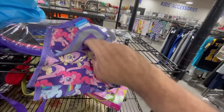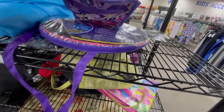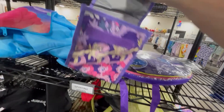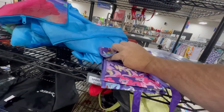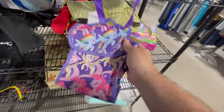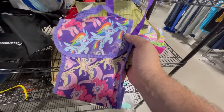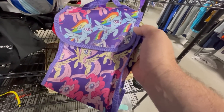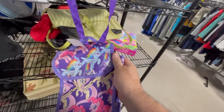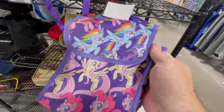Is that My Little Pony? Oh, it is My Little Pony. Made by Fab — it's a tiny lunch cooler. It's almost a Whatnot item too, but I'm just not confident in that one at $2. Maybe because it's My Little Pony, it doesn't excite me. Could be a sad pass-up, but we're going to pass on the My Little Pony lunch cooler bag.